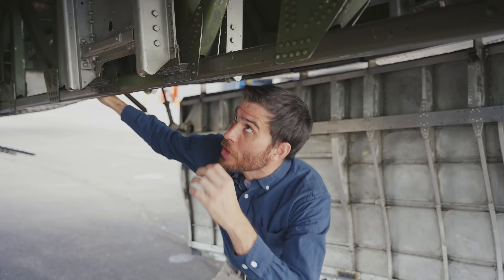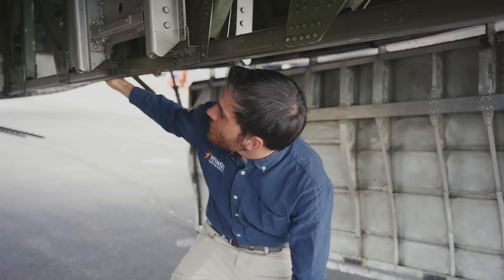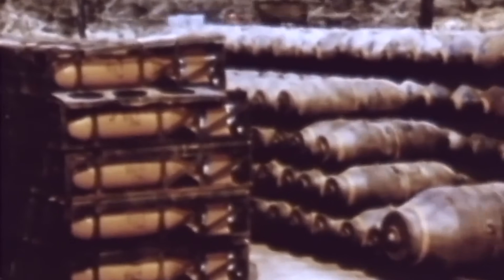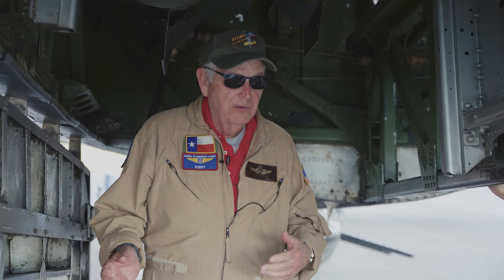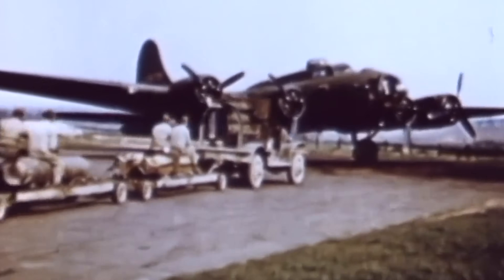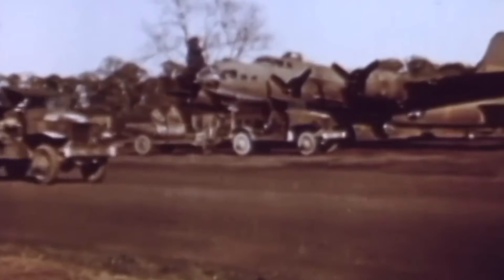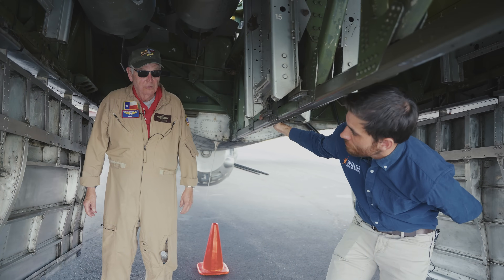We're here at the bomb bay. Buddy, can you tell us how much ordnance a B-17 could carry? Normally about six tons, depending on the distance and how much fuel they had. That was always a trade-off — how much fuel you had to carry versus distance. They could load up with a lot of 500-pounders if they were only going like 1,000 miles. If they had a really long distance, then they would have to reduce that load.